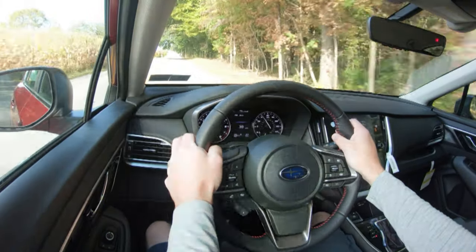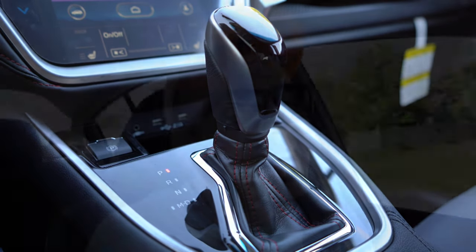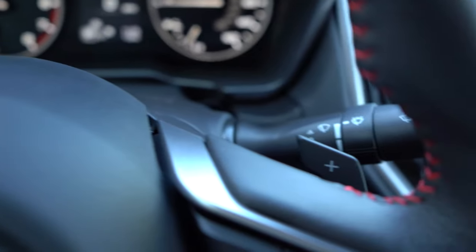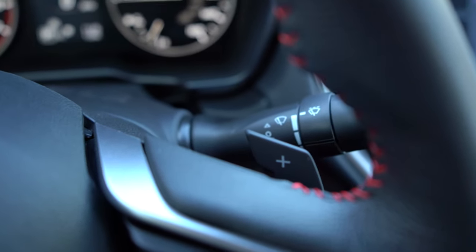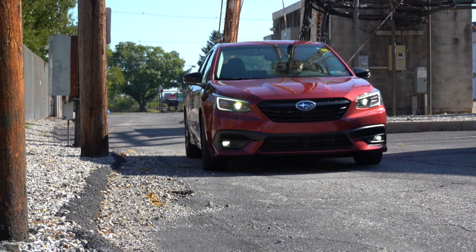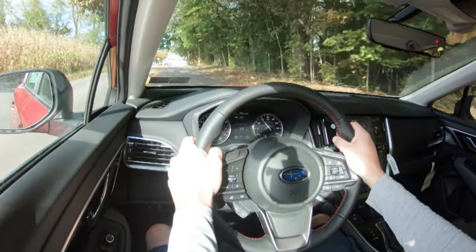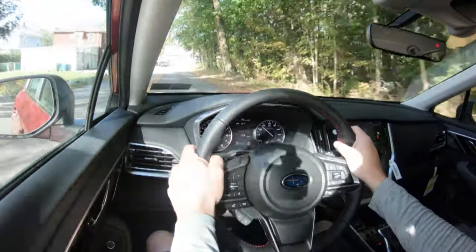Putting the shifter all the way back and to the left gives full manual shift mode with the CVT. Testing the paddle shifters, they do react fairly quickly. Since it's a CVT there are no actual gears, but they could be useful for engine braking — especially in the snow, which is kind of what Subarus are built for. Most people probably won't use them, but it's a nice option.